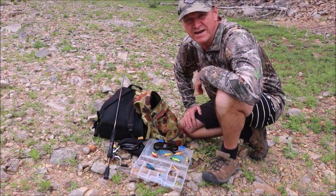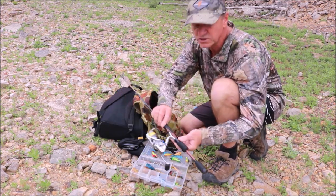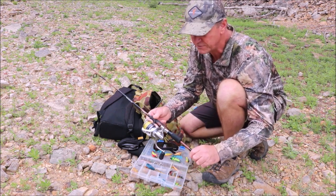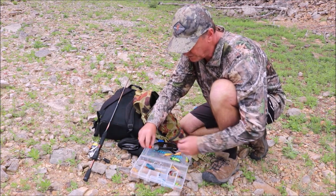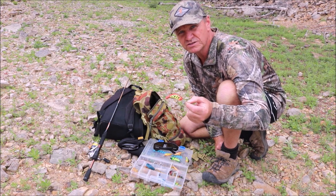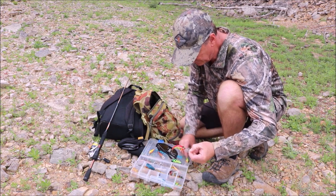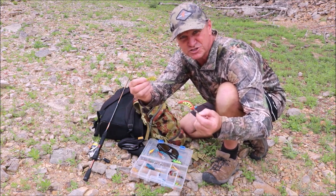Tip number one to be successful fishing these freshwater lakes: a nice light outfit. That's a two to four kilo outfit matched up with a Stratik 2500 — a beautiful little reel. And a good selection of deep diving lures. Now we're after Golden Perch and Murray Cod — they're ambush predators. These are the lures you need to use, so have a selection in various colours and you're in with a chance of catching some good fish.